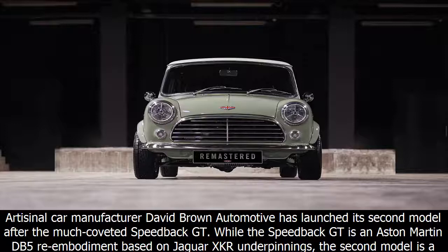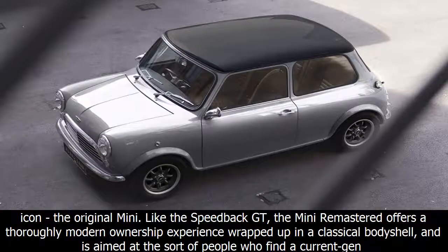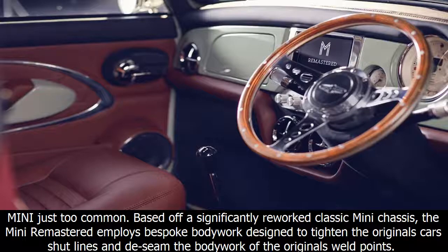Artisanal car manufacturer David Brown Automotive has launched its second model after the much-coveted Speedback GT. While the Speedback GT is an Aston Martin DB5 re-embodiment based on Jaguar XKR underpinnings, the second model is an overhauled icon — the original Mini. Like the Speedback GT, the Mini Remastered offers a thoroughly modern ownership experience wrapped up in a classical body shell.